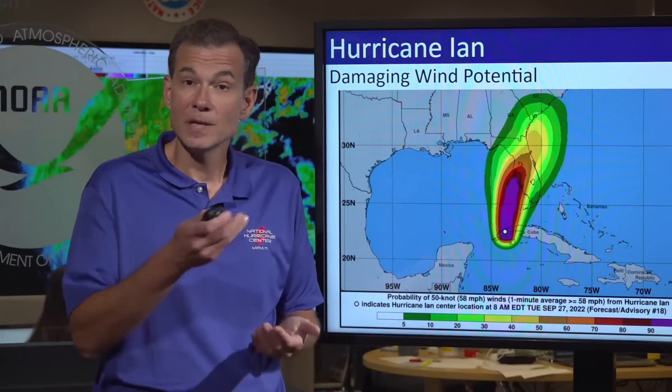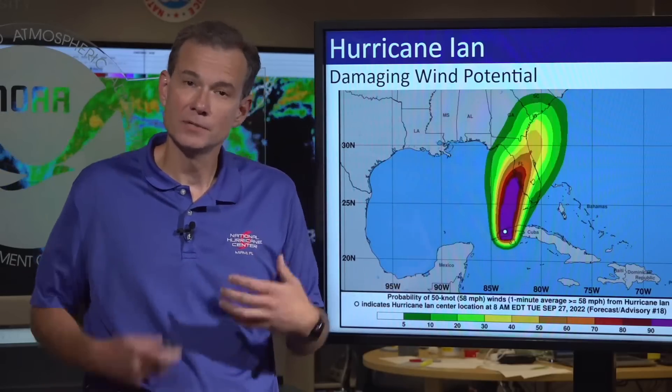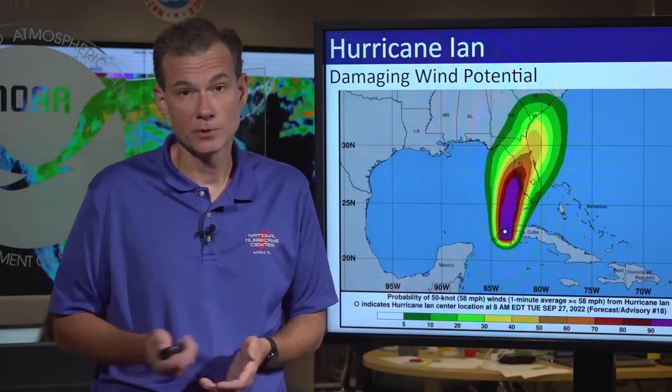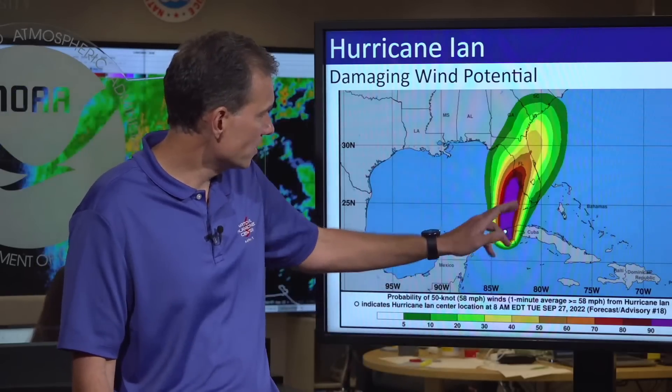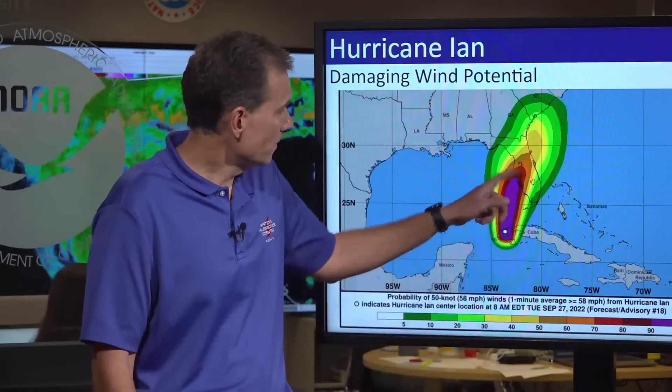This is the damaging wind potential graphic, and I think it's important because I fear a lot of people north of the track — especially in Tampa — are going to say the track's shifting south and they're out of this. Absolutely not. We're at the end of the rainy season; there's going to be a lot of rain. Old-growth trees with soaked soils could come down, along with power lines. These probabilities of damaging winds up in that area are 80% to 90% — that's really, really high. So take that into consideration.